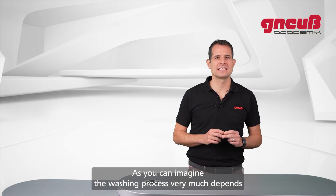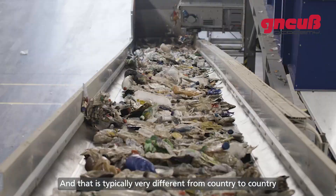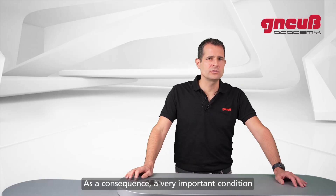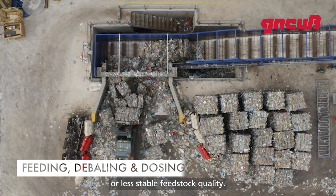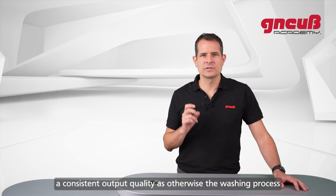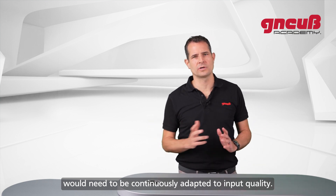The washing process depends very much on the amount and type of contamination, which is typically very different from country to country, depending on how the bottles are collected and sorted. As a consequence, a very important condition for an efficient recycling process is a more or less stable feedstock quality. If you cannot assure this, it will be very hard to ensure a consistent output quality, as the washing process will need to be continuously adapted to the input quality.